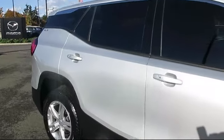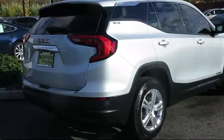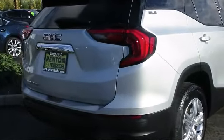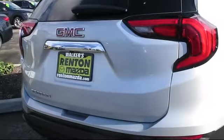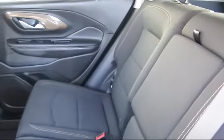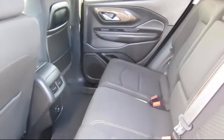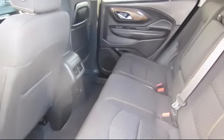Features include an auto dimming rearview mirror, auxiliary audio input, privacy glass, leather steering wheel with auto tilt-away, driver restriction features, a powerful and efficient turbocharged engine, stability control, and much more — all at Walker's Renton Mazda.